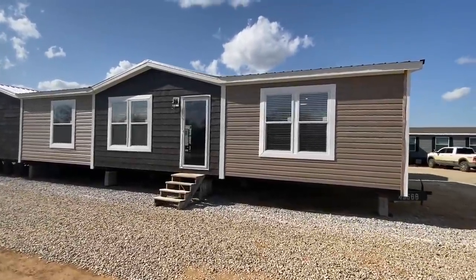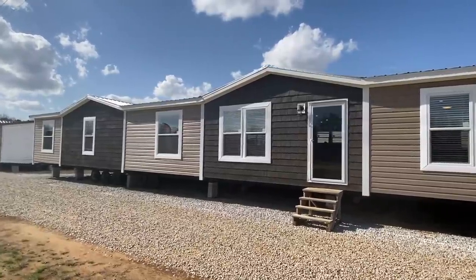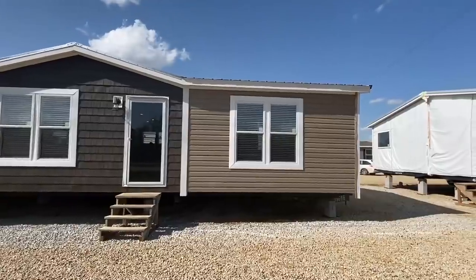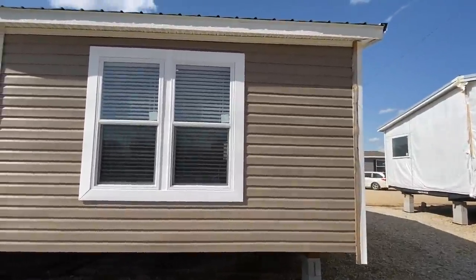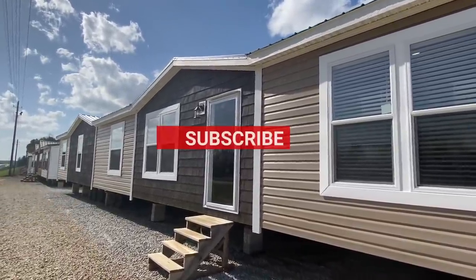Okay everyone, so we have us a very large double wide right here. I'm going to get right into this tour. I'm going to show you the exterior and we're going to head into that front door, which is right there. A bunch of traffic out here on the highway. If you enjoy content like this, be sure to subscribe.